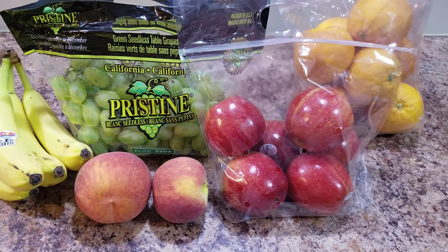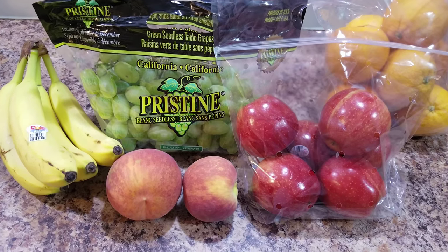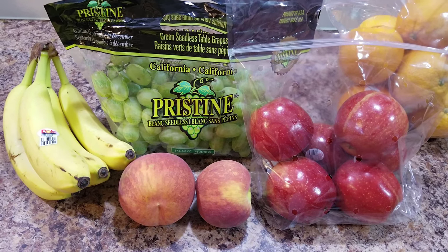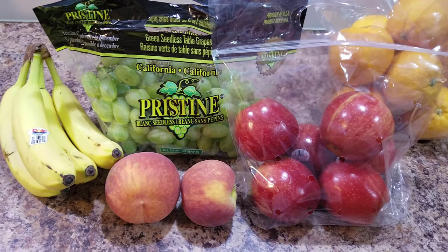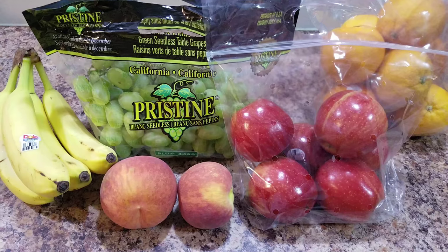Here is a super small grocery haul. Bella went shopping today with her dad and they bought fruit. And I already bought fruit. Yeah, that is all that they bought at the grocery store was fruit.